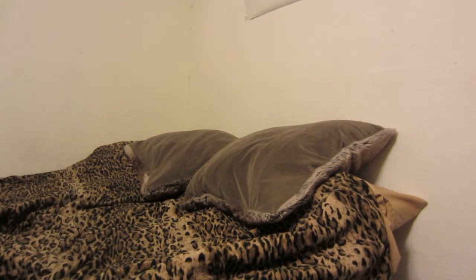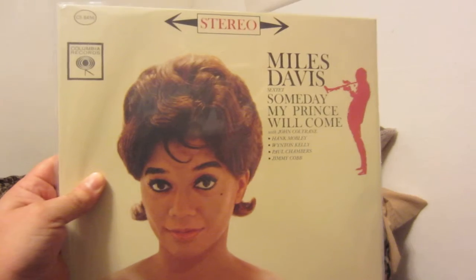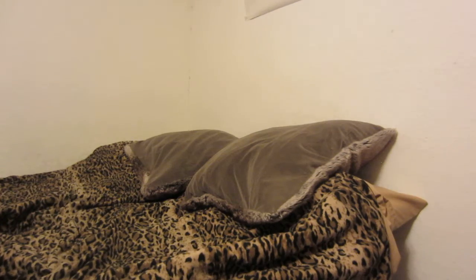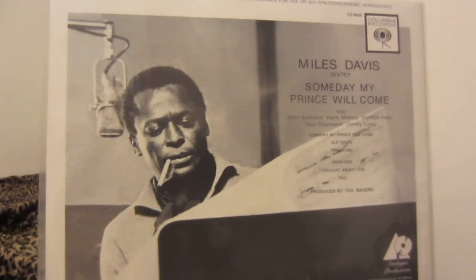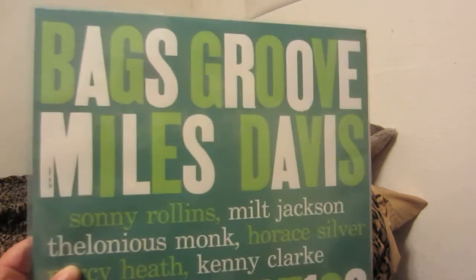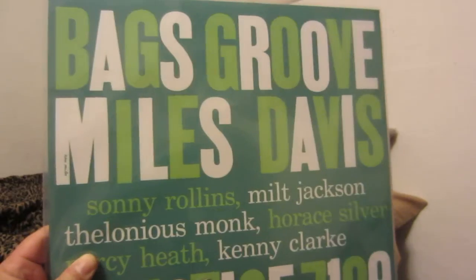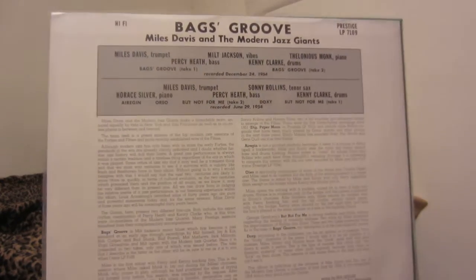Another Analog Productions version — Someday My Prince Will Come with the Miles Davis Sextet. Excellent record. I wish I could find an original. I actually found an original of Kind of Blue not that long ago when I was looking for other stuff, but did not buy it because this sounds simply phenomenal. Bag's Groove — another amazing record, another Analog Productions reissue, made at great quality at the pressing plant in Salina, Kansas.